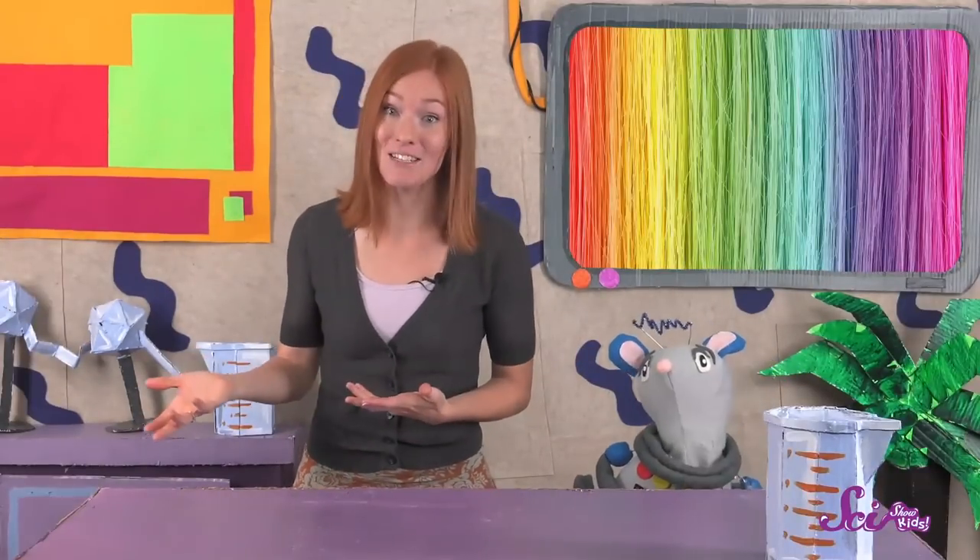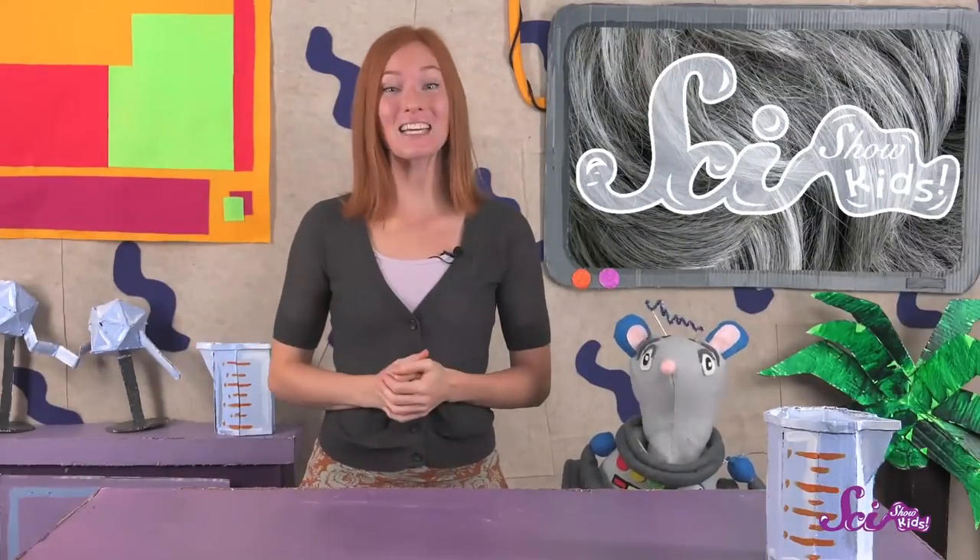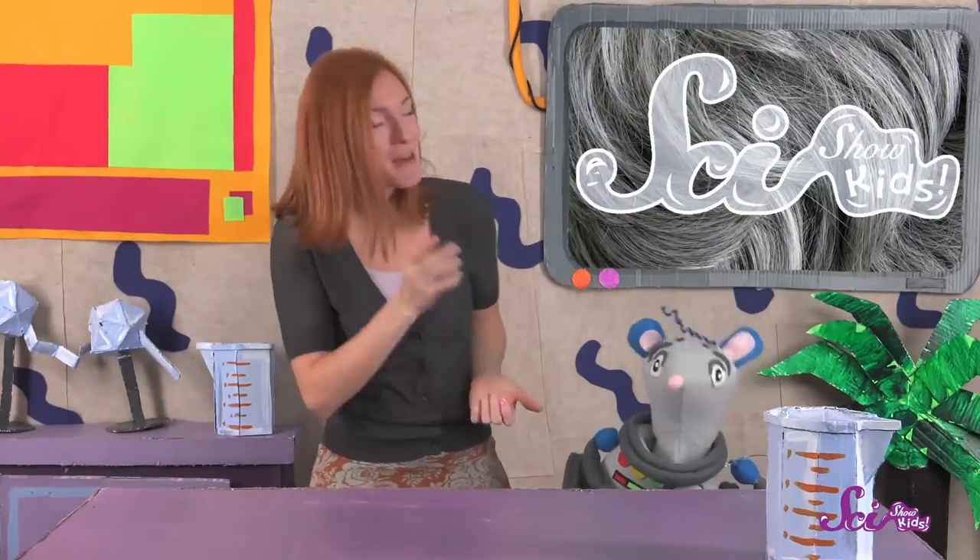Some people decide to dye their hair a different color when it starts turning gray, but lots of people keep it gray or white. So, Squeaks, there's your answer — going gray is just a normal part of getting older. Thanks for joining us! If you want to keep learning and having fun with Squeaks and me, be sure to subscribe, and we'll see you next time here at the Fort!